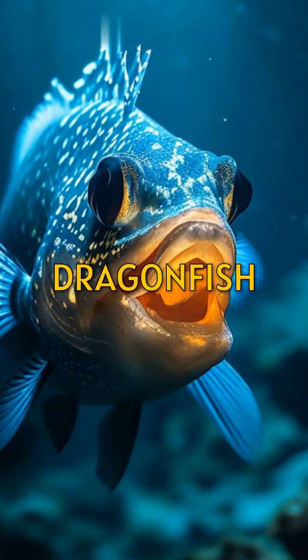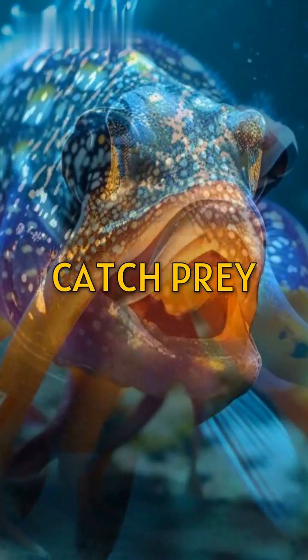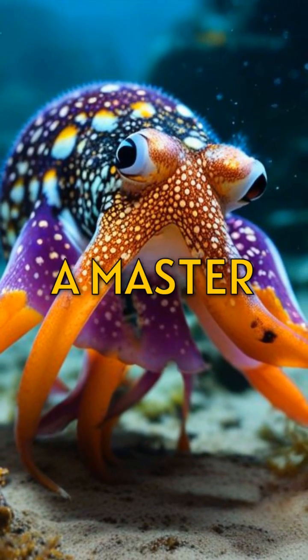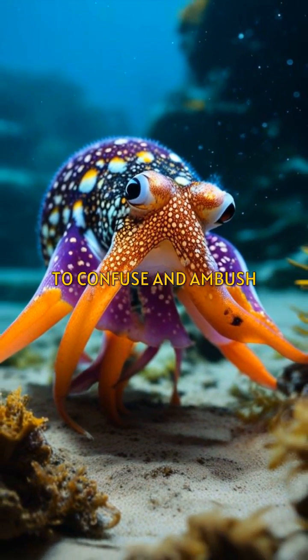The deep-sea dragonfish uses its transparent teeth and light-producing organs to stun and catch prey in the dark abyss. The flamboyant cuttlefish is a master of color, using dazzling displays to confuse and ambush its prey.